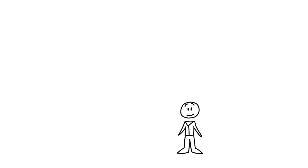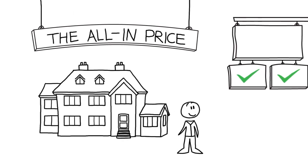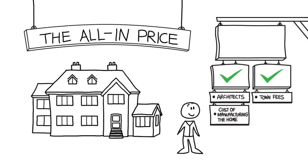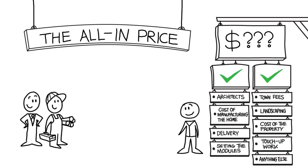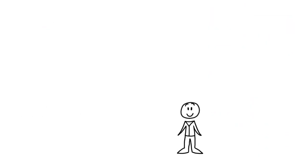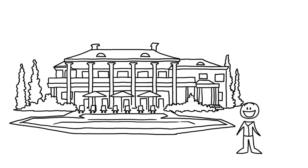The final price to consider is the all-in price. This is the total cost that encompasses absolutely everything needed to build your home — from architects to town fees, from manufacturing to landscaping, and everything in between. The all-in price is almost impossible to estimate without talking in detail with a specific manufacturer and builder, a real estate agent, and your bank. This is a very rough guideline for what you might expect to pay for a standard modular home. If you're building in a very expensive area, building a modern modular home, or want the most luxurious home on the planet, the costs will go up.